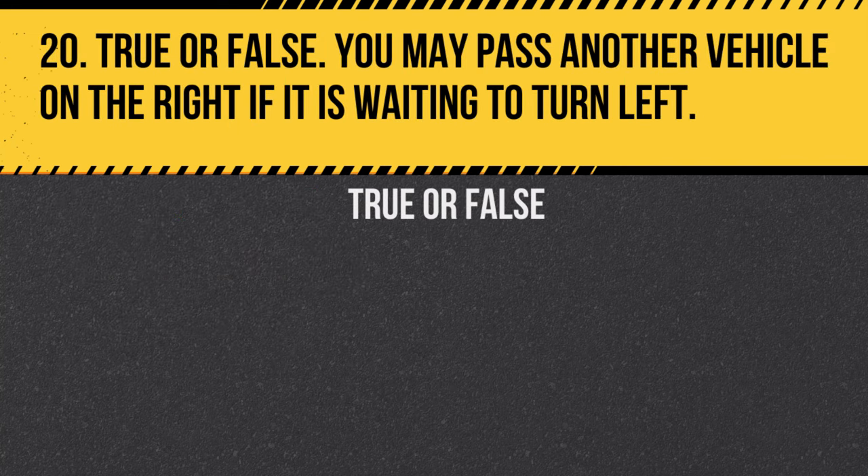Question 20. True or false: You may pass another vehicle on the right if it is waiting to turn left. Answer: True. You can pass on the right if there is enough room on the roadway.